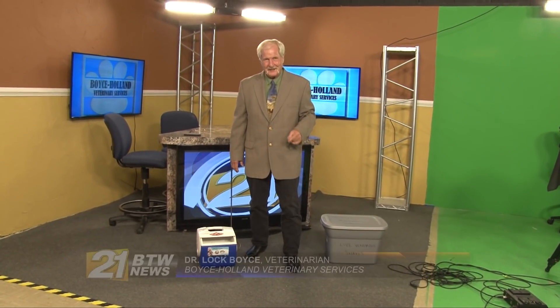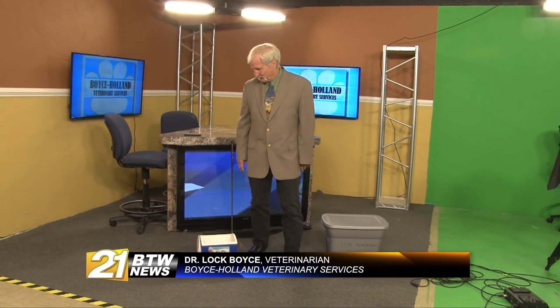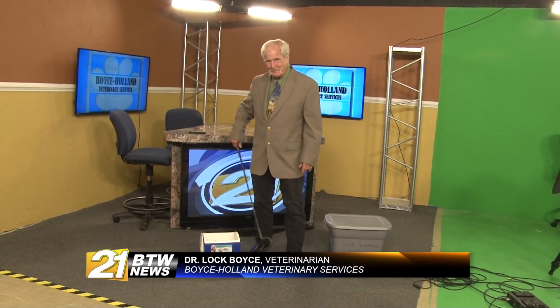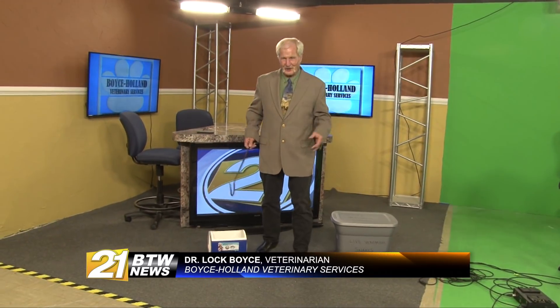Hi there. I'm Locke Boyce and I worked my way through college wrestling alligators and milking rattlesnakes, so I feel like I owe these animals some bit of gratitude.